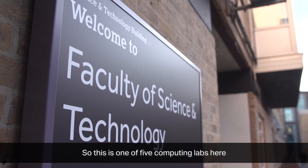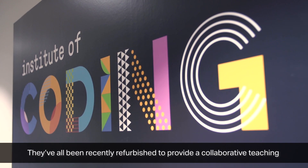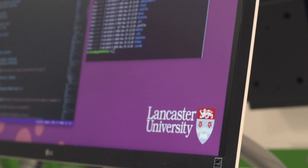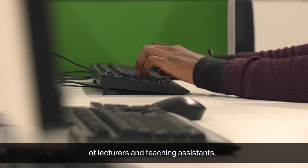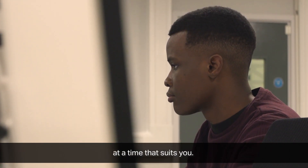This is one of five computing labs here in the science and technology building. They've all been recently refurbished to provide a collaborative teaching and working space for students. Every week students take part in practical lab sessions where they work on problems with the support of lecturers and teaching assistants, and these rooms are also open 24/7 so you can come and work at a time that suits you.